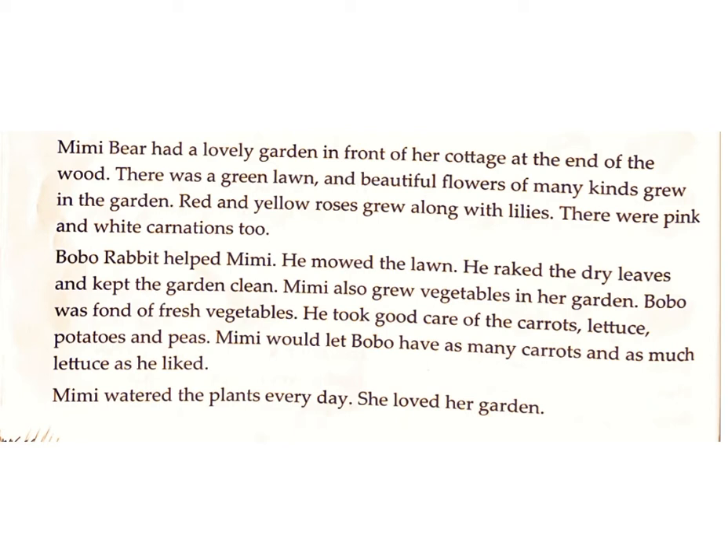Bobo Rabbit helped Mimi. He mowed the lawn. He raked the dry leaves and kept the garden clean. Mimi also grew vegetables in her garden. Bobo was fond of fresh vegetables. He took good care of the carrots, lettuce, potatoes and peas.